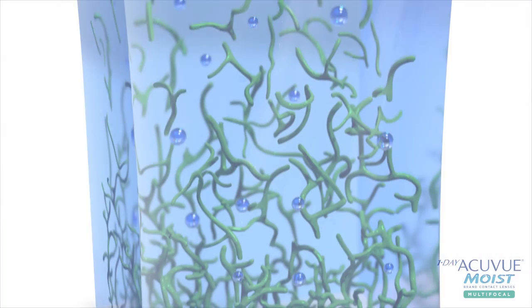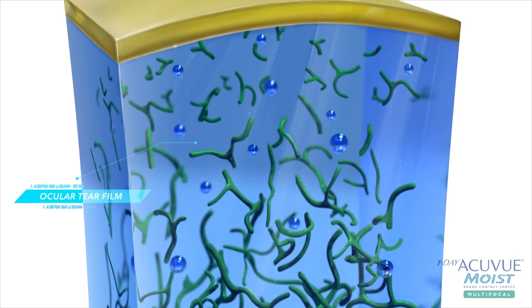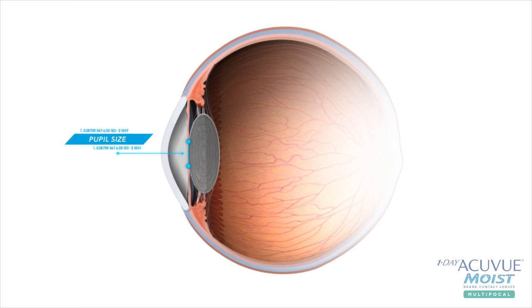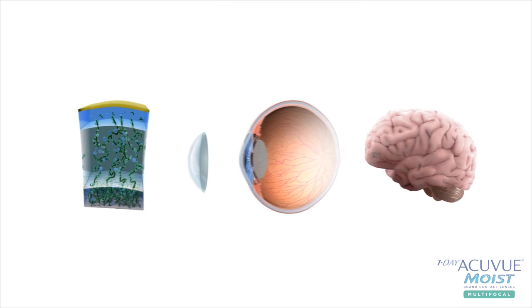The design of this lens is based on several aspects of the human eye and visual system that affect vision. The lens was developed through the use of a model that integrates multiple components of the visual system, including the ocular tear film, the anatomy of the eye, most importantly the pupil size, and the visual pathway of the nervous system, as well as how contact lenses interact with these elements.